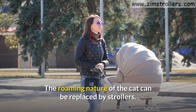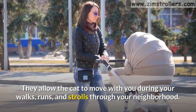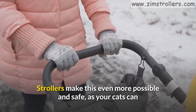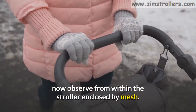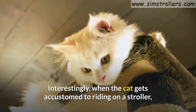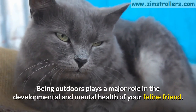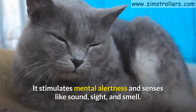The roaming nature of the cat can be replaced by strollers. They allow the cat to move with you during your walks, runs, and strolls through your neighborhood. Naturally, cats love to observe and know everything that is happening around them. Strollers make this even more possible and safe, as your cats can now observe from within the stroller enclosed by mesh. Within this space, they feel safe and secure. When the cat gets accustomed to riding on a stroller, they will be more enthusiastic about going out. Being outdoors plays a major role in the developmental and mental health of your feline friend. It stimulates mental alertness and senses like sound, sight, and smell.